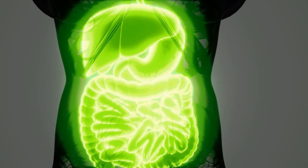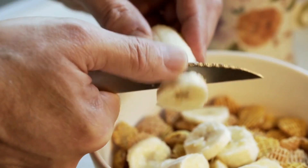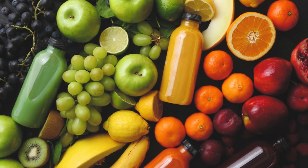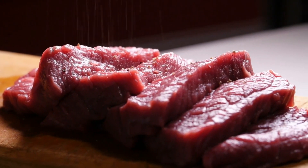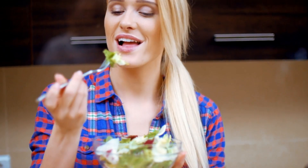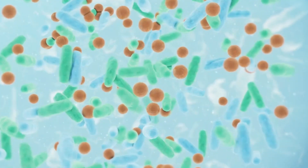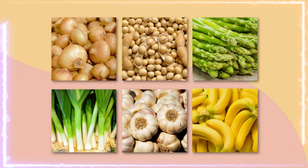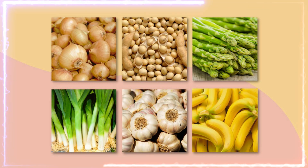The good news is that a leaky gut can be healed naturally with some simple lifestyle changes. Here's how you can take charge of your gut health. Balanced diet: focus on whole, nutrient-rich foods like fruits, vegetables, lean proteins, and healthy fats — these will provide essential nutrients and support the healing process. Probiotics and prebiotics are the good bacteria that help restore balance in your gut. You can find probiotics in fermented foods like yogurt, kimchi, and sauerkraut, and include prebiotic-rich foods like garlic, onions, and bananas to nourish those friendly bacteria.